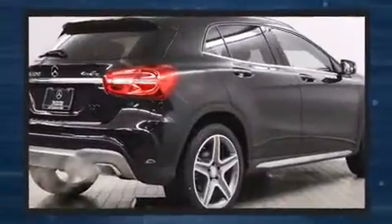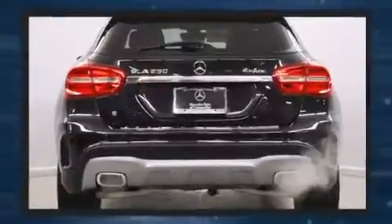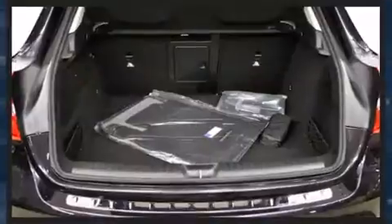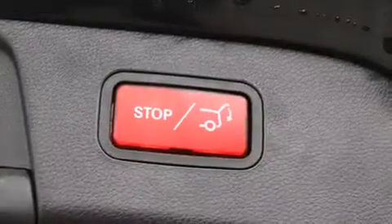Mercedes-Benz prioritized practicality, efficiency, and style by including delay-off headlights, a tachometer, a built-in garage door transmitter, rain-sensing wipers, a roof rack, and one-touch window functionality.